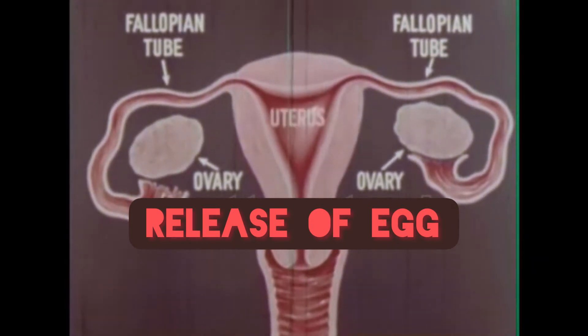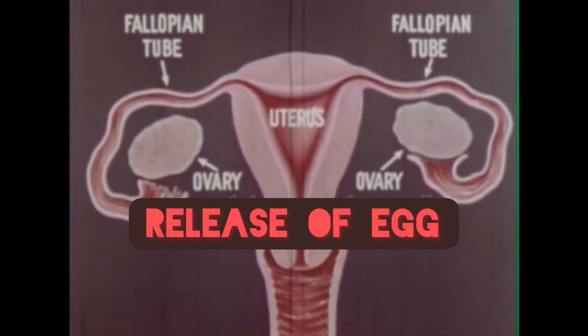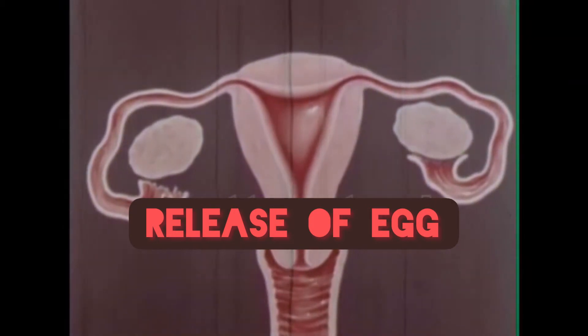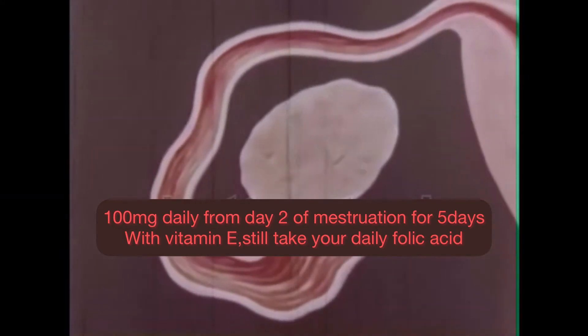Function and dosage: intake of Clomid enhances the normal cyclical pattern of follicular development and ovulation. If you initiate the intake of Clomid on day 2 or day 3 of your menstrual cycle, it will usually induce ovulation on day 13 or 14 of a regular 28-day cycle. If you take it later, such as day 5 of your cycle, ovulation could occur as late as day 16 or 17.